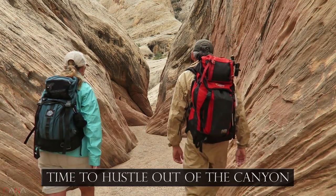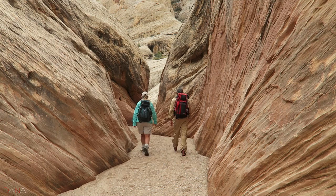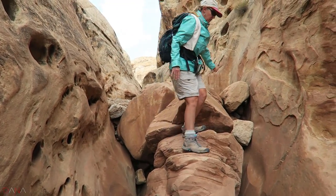Remember rule number one: never enter a slot canyon if rain is in the forecast, and check the forecast for the watershed that feeds the canyon, which may be miles away. This is a really awesome canyon.